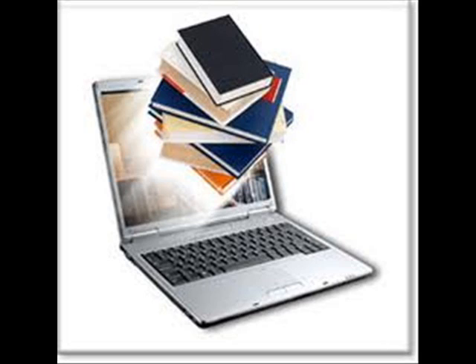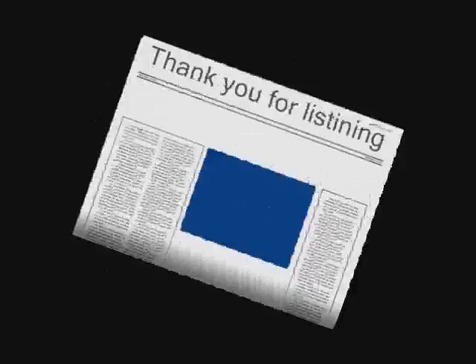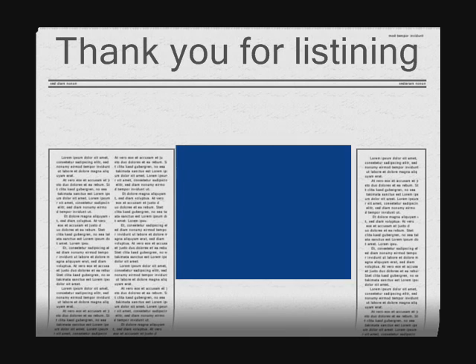I hope you enjoyed my presentation. Thank you for listening.